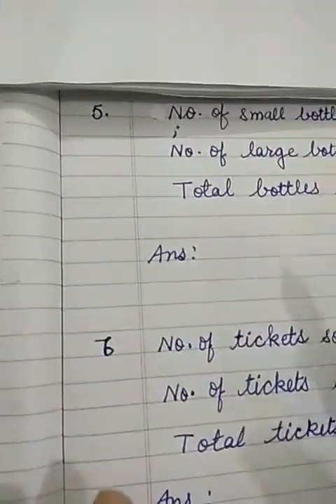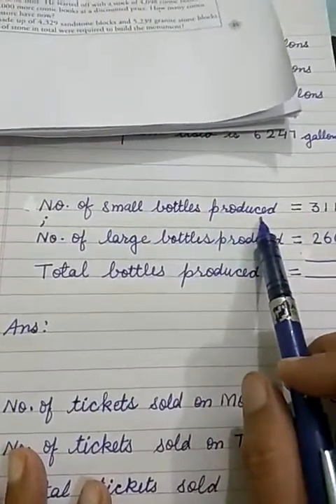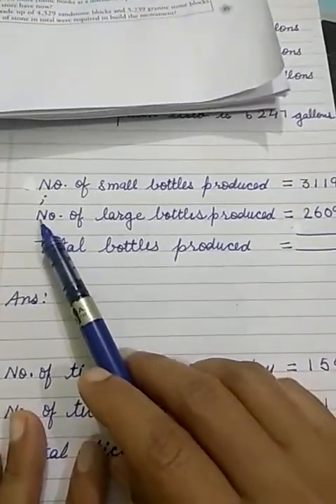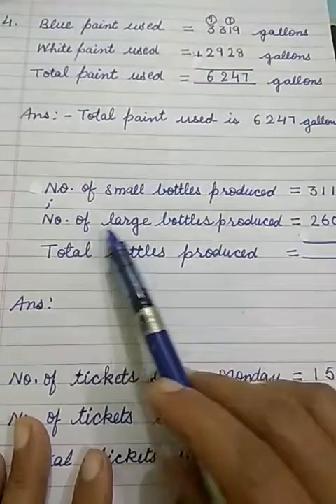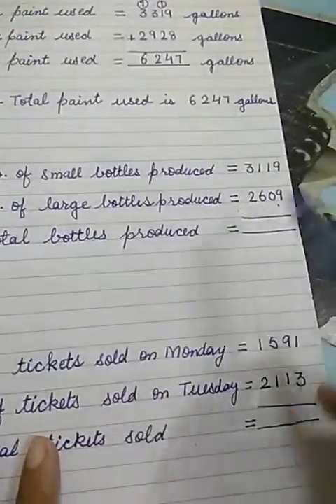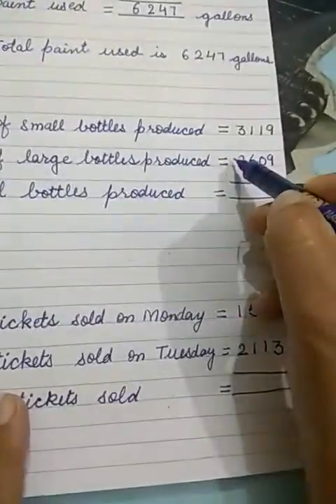Let us learn how we will make the statement. First we will write the number of small bottles produced: 3,119. In the second line we will write the number of large bottles produced: 2,609. Now, total bottles produced means you have to add both of these.